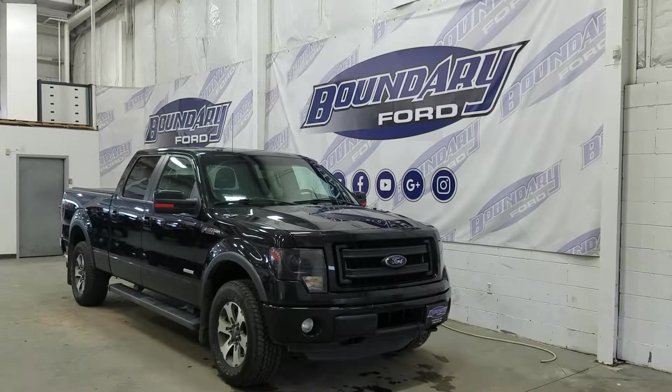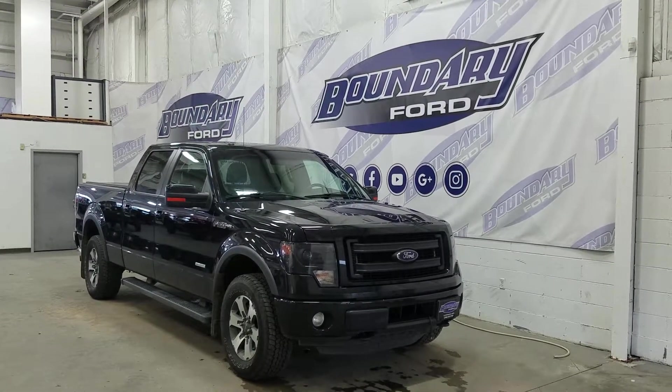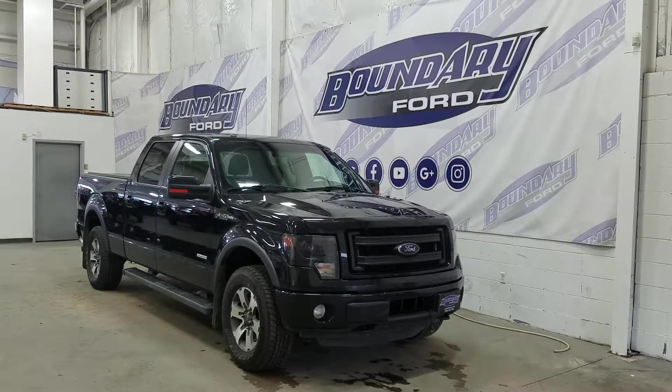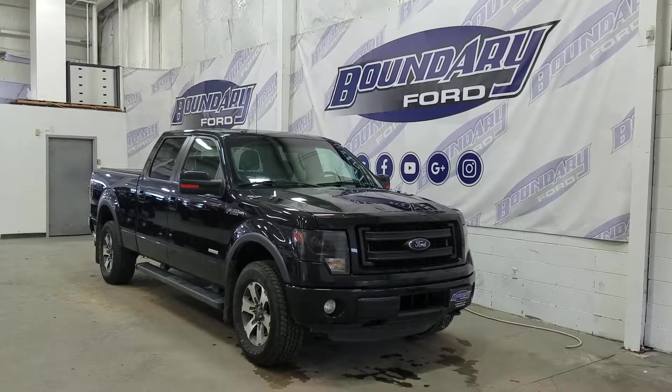If you have any questions about this outstanding F-150, please do not hesitate to contact our professional sales staff. We look forward to seeing you in store and answering any questions that you may have. Thank you for shopping with us here at Boundary Ford.